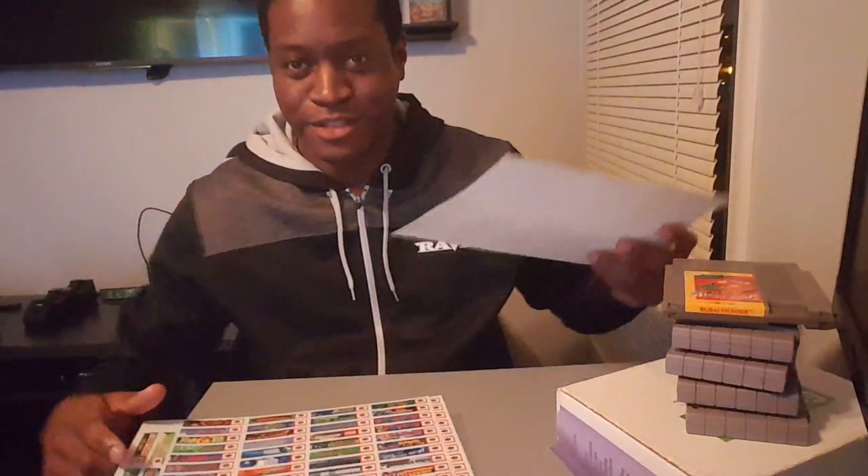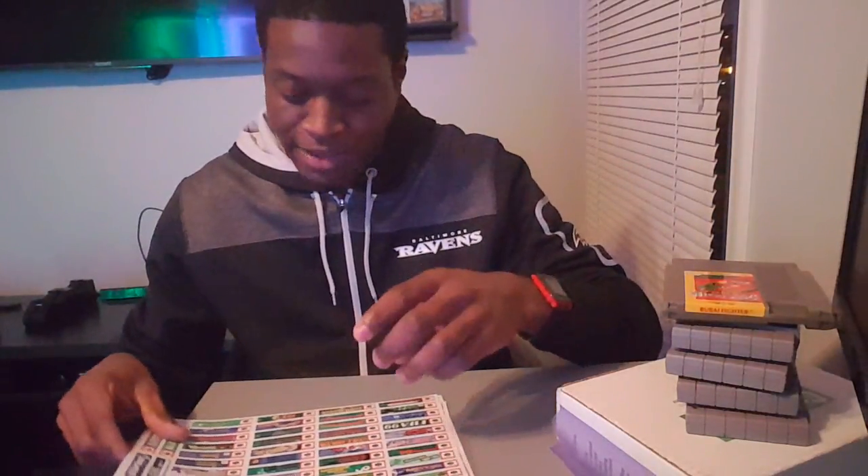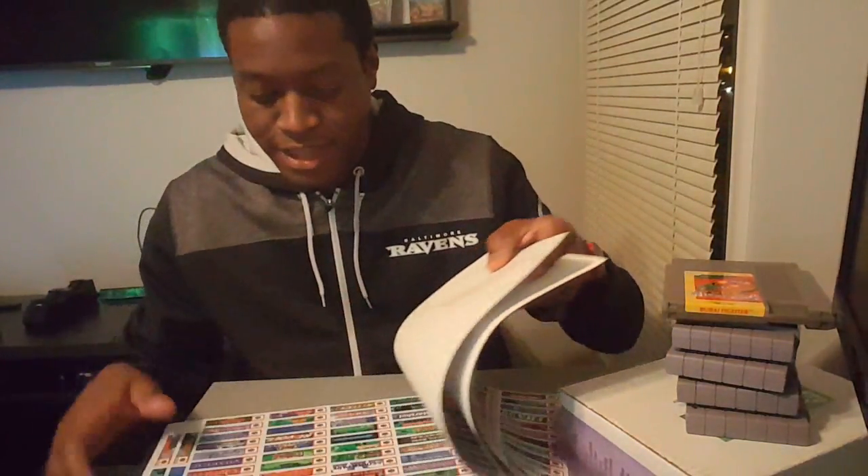All the classics are here — the Zeldas, Donkey Kong, Doom, Diddy Kong Racing which is one of my favorites, F-Zero X, Conker's Bad Fur Day, Banjo Kazooie — everything is there. I can't wait to put those on my cartridges.